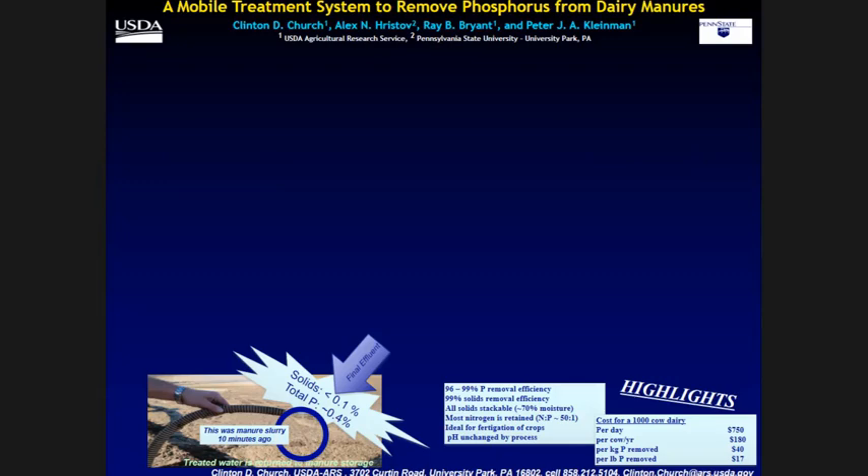With 95% P removal efficiency, it was costing about $17 per pound of phosphorus removed. That works out to a treatment cost of 6.25 cents per gallon. Obviously that's a problem — that treatment cost for manure is way too high. The rest of my talk is going to be about cost reduction and the things we've done since we patented this process.